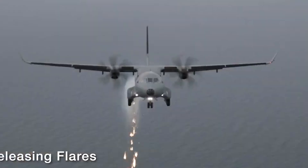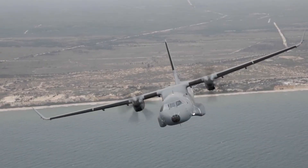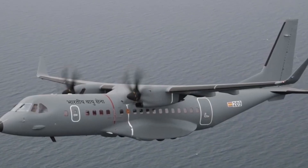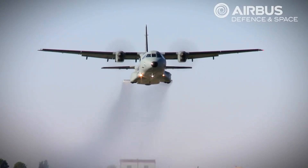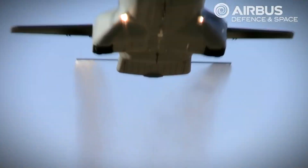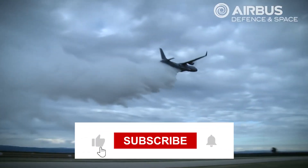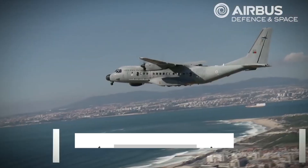The arrival of the C-295 in India is a momentous event that promises to reshape the nation's defense capabilities and redefine self-sufficiency in the aerospace sector. We're witnessing history in the making, and we can't wait to see this incredible aircraft in action. If you found this video informative and exciting, don't forget to hit that like button and subscribe to our channel.